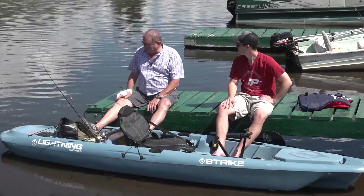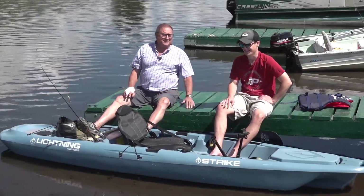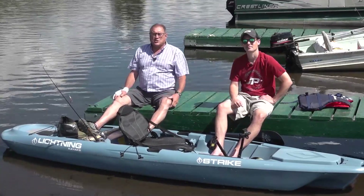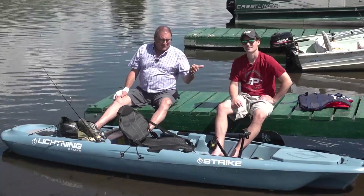Just have the tailgate down on your pickup when you go down there, right? Exactly. That's all the time we have for our What's New this week. There's more At Your Leisure ahead right after this commercial break. Thanks, Eric. You're welcome.